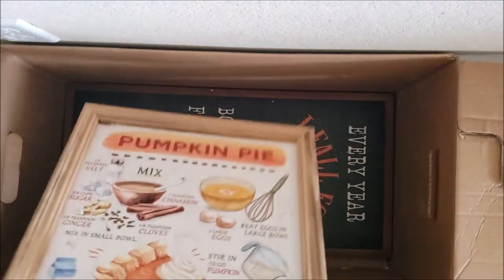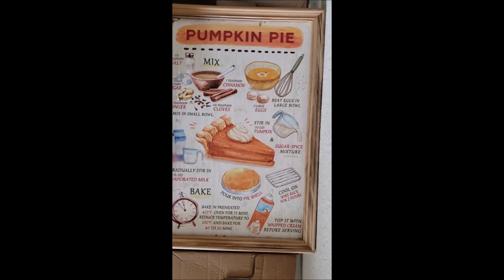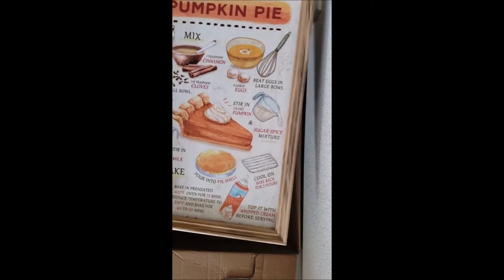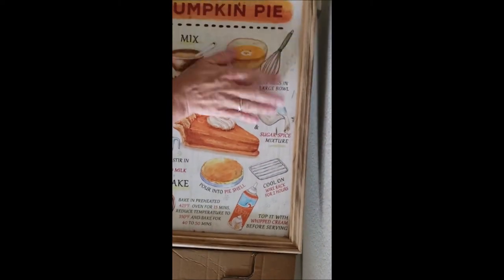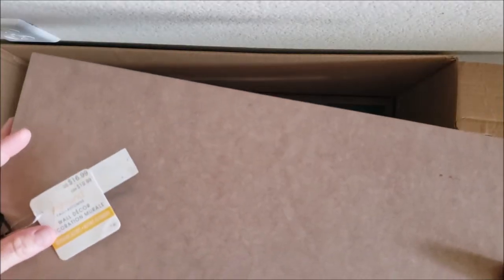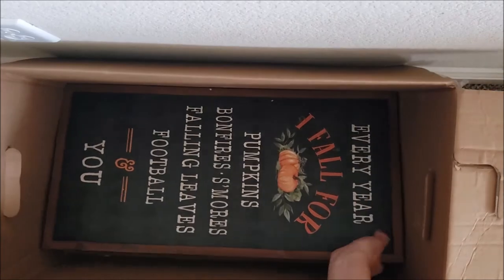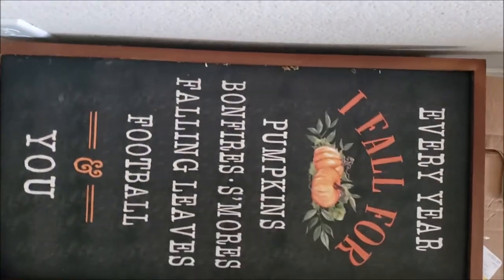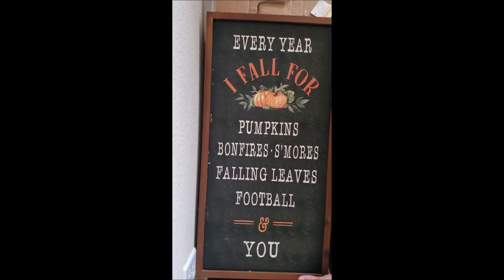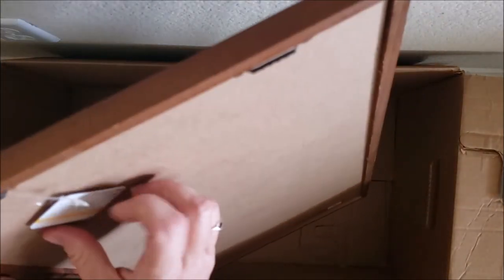This is so cute — oh my gosh, look at this for fall! It's a pumpkin pie recipe sign. I wonder if it looks like a legit recipe — yes, look at that! This would make a great gift even if you wanted to give somebody a pumpkin pie along with this recipe sign. Cute fall decor at $16.99. Oh my goodness, this is adorable — 'Every year I fall for pumpkins, bonfire, s'mores, falling leaves, football.' It's a chalkboard sign, matches the colors of my house — adorable!